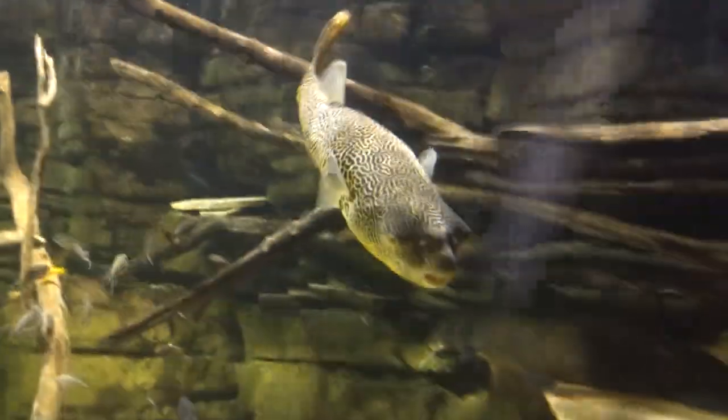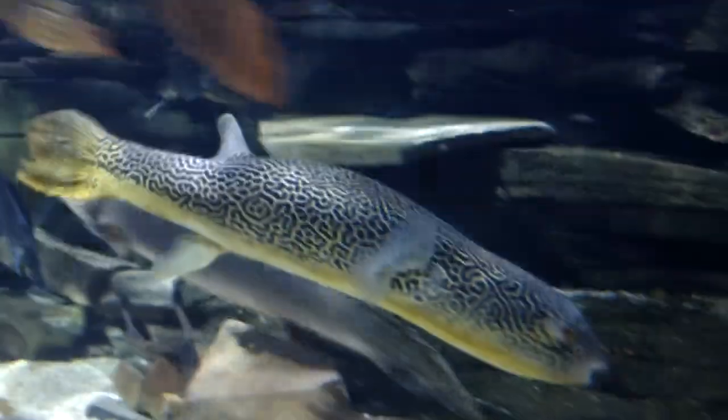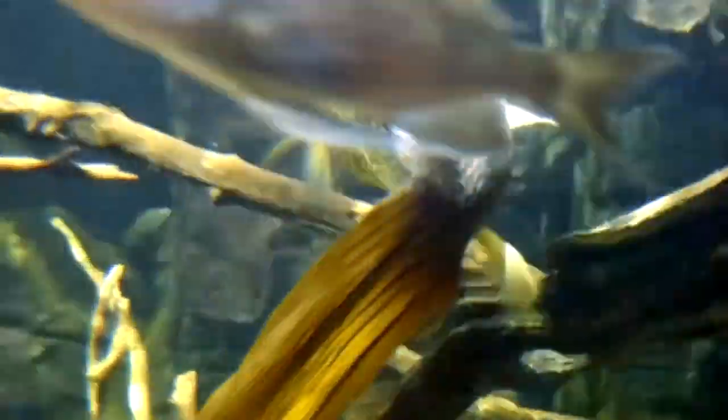Today on Animal Fact Files, we're discussing the Giant Freshwater Pufferfish. This animal has many common names, including the Giant Puffer and the Mboo Pufferfish. The giant part of its name is in reference to this animal's size — these fish can reach over two feet long as adults and are considered the largest living freshwater pufferfish alive today.